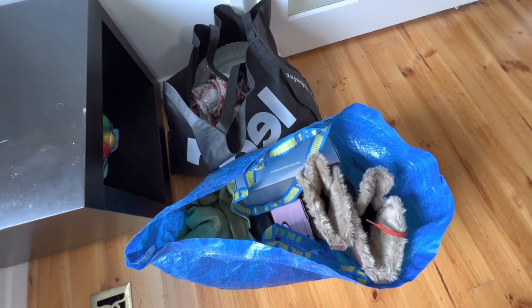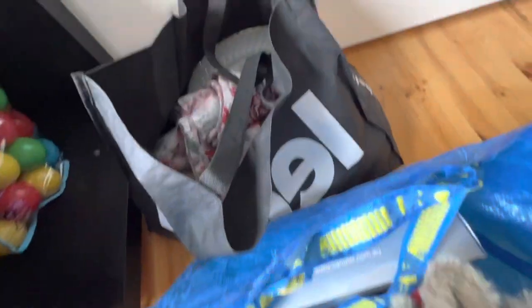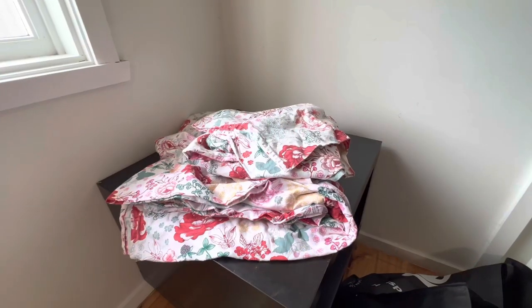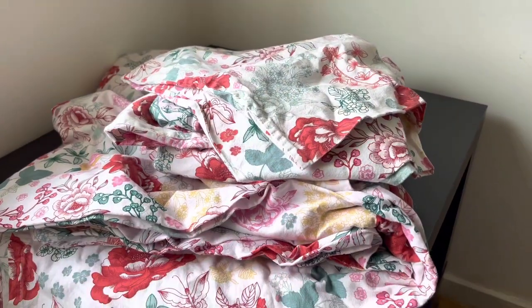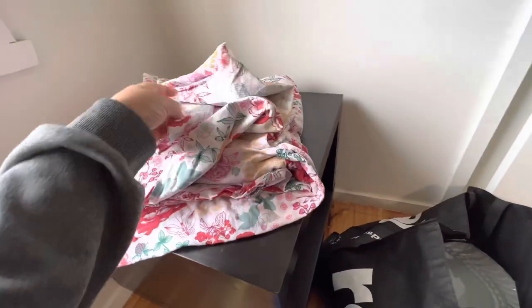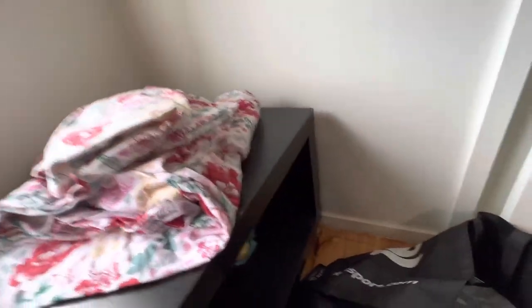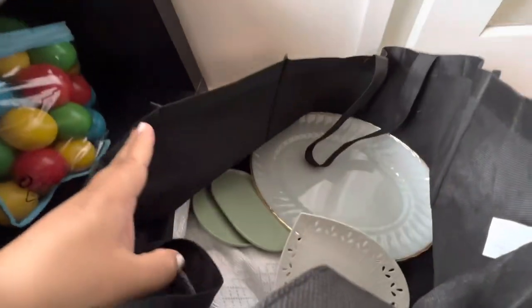Okay guys, I'm home after the markets and I just want to go through what I picked up today. Let's start with this bag first — this queen sheet set which has four pillowcases, five dollars. I don't know what the brand is but it feels nice and luxurious, so I'll grab that one. Then she gave me all of this stuff for free.